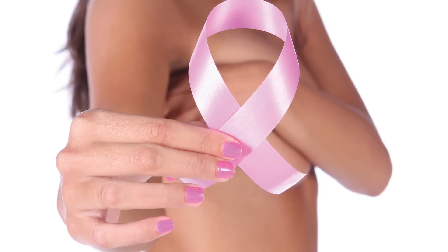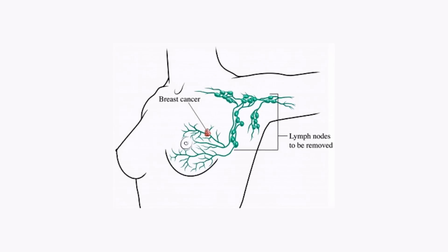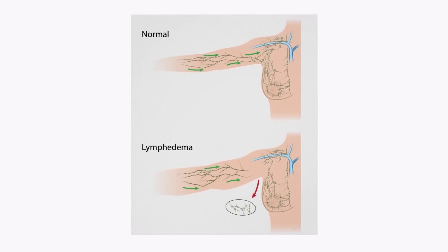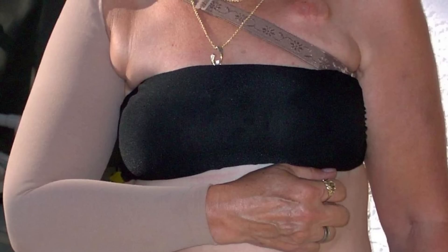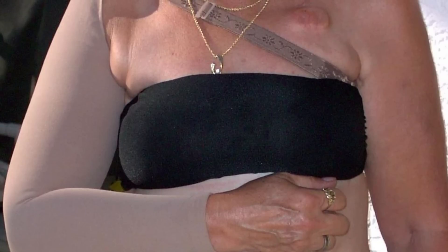Most commonly in my patients it's someone who had breast cancer and was treated sometime in the 90s or early 2000s with a method where the entire axilla had the lymph nodes removed. The lymphatic fluid causes fat and fluid to build up, and the extremity can weigh five or ten pounds more, making it a huge burden for the patients.